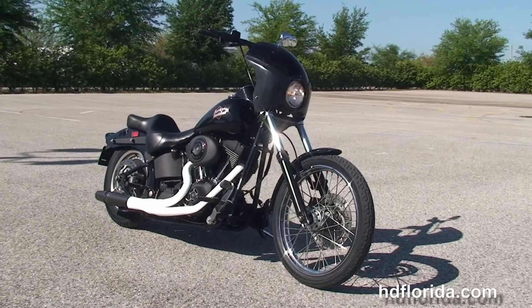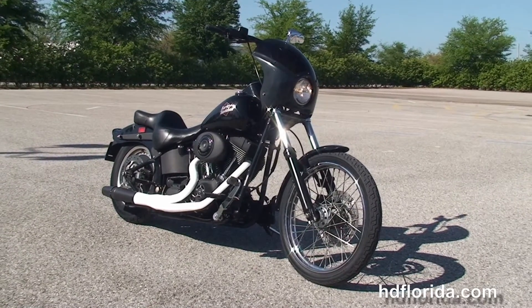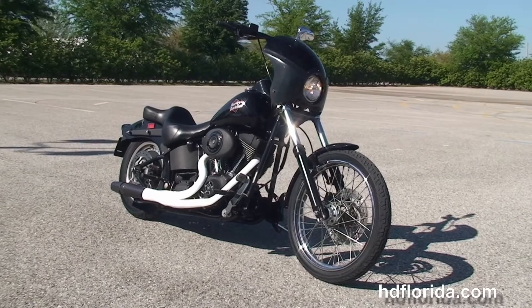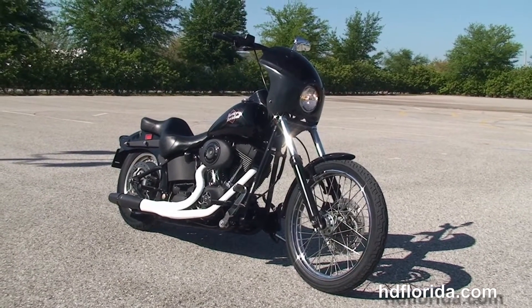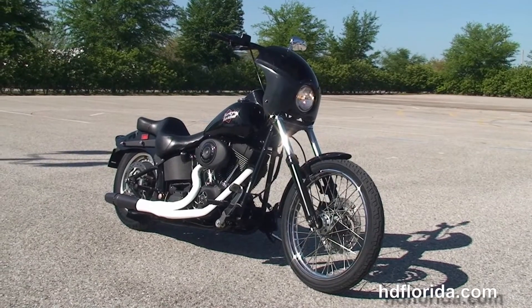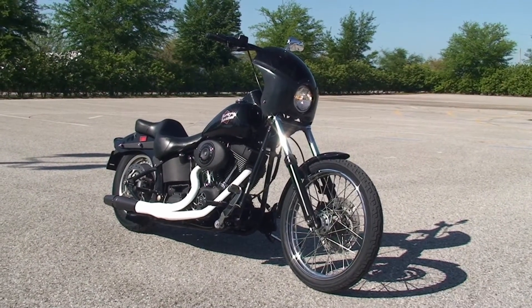We are rated number one in customer service, with 1,200 new and previously owned motorcycles for you to choose from, and we ship used bikes anywhere in the world. For more information on this Night Train, click the link below, and to view the rest of our first-rate inventory, visit us at TampaHarley.com — we're always open 24-7. And remember to have one rocking, smoking, adrenaline-filled Harley day.